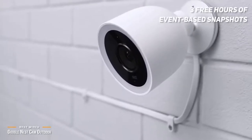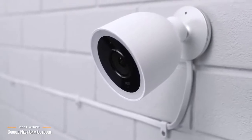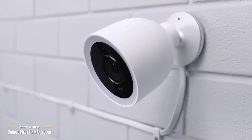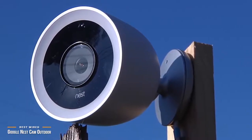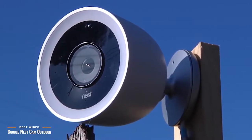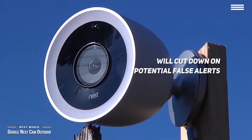You can also subscribe to the optional Nest Aware. The added features you get with the monthly subscription are well worth the price. You'll get 24/7 recordings, customizable activity zones, and most importantly, face recognition, which enables the camera to know who is a friendly face around the house. This is the ultimate security camera feature and will cut down on potential false alerts.